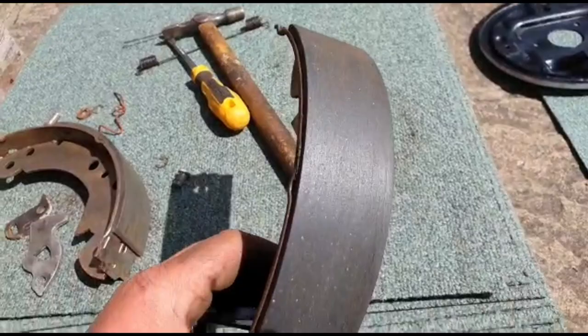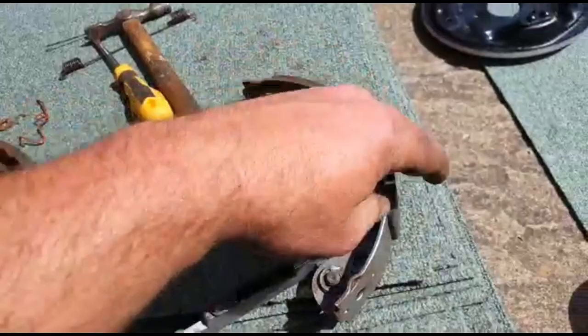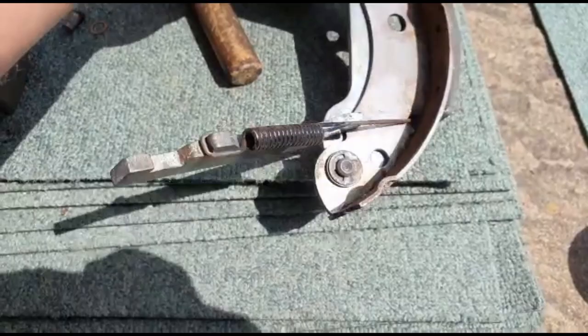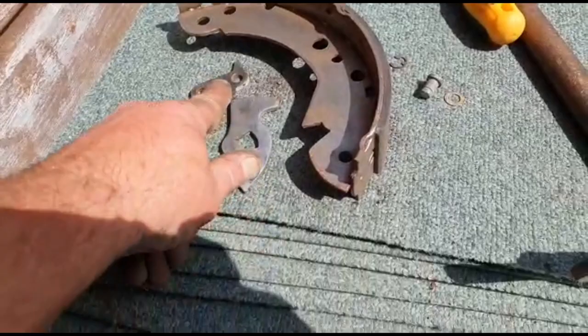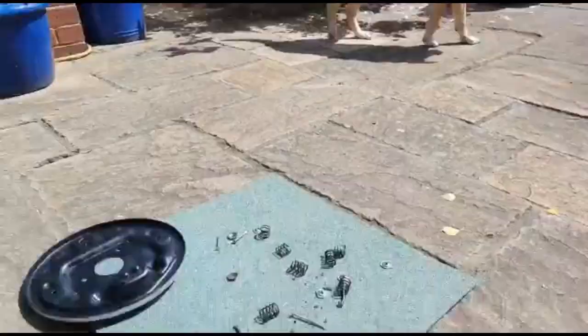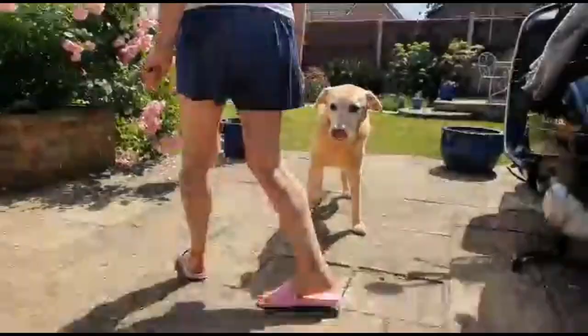I've taken the liberty of cleaning all the brake shoes up - just took a little bit of material off to rough them up with some emery cloth, wire brushed all these, stripped it all down, and put it all back together. That's all nice and free now. That's the bit that works the handbrake. Here is the self-adjuster mechanism which I'm just about to put back together - all the pivots are cleaned up and going nice and easy now. We've got a visitor - hello! As usual, we'll have a little bit of copper grease on the pivots.